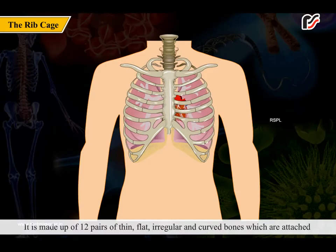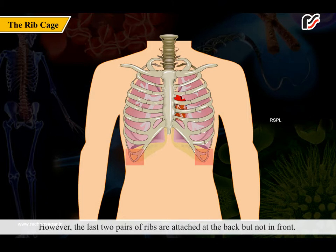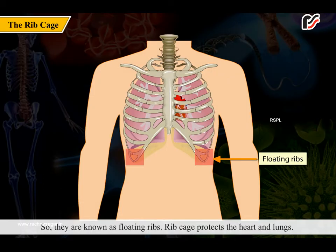The ribcage is made up of 12 pairs of thin, flat, irregular, and curved bones which are attached at the back to the vertebral column and in front to the breast bone. However, the last two pairs of ribs are attached at the back but not in front, so they are known as floating ribs.